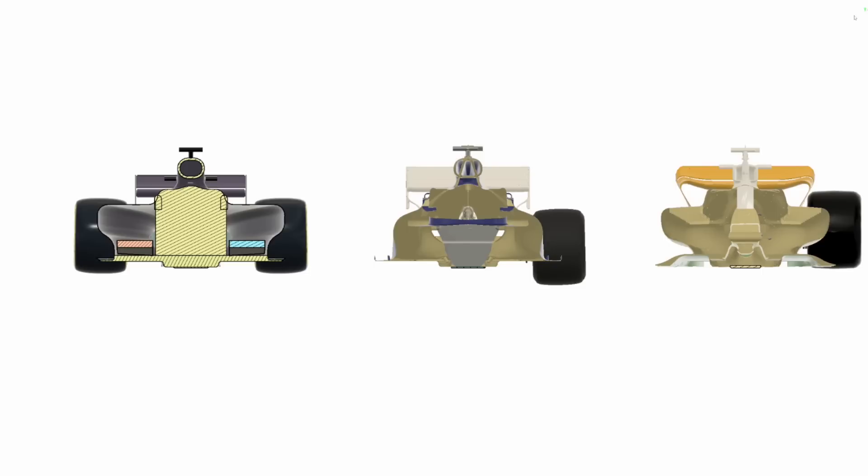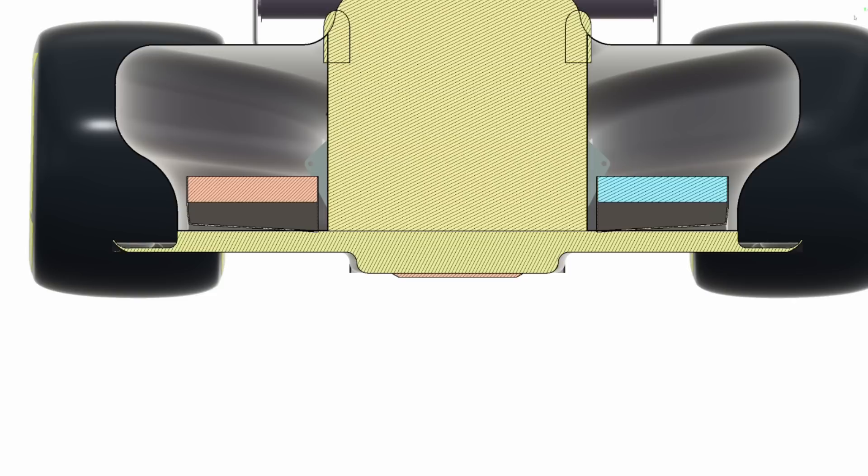For quite some time the rules have mandated essentially a counter to the cars having skirts, in the form of what's known as the reference and the step plane. On older style cars, the lower surface of the floor right down at the bottom along the canoe portion is lower by 50 millimeters than the secondary surface — those are the reference and the step planes. Having this step plane means you have a high ride height or high ground clearance all the way to the edge of the floor. On the 2022 cars they've actually abolished that step plane, and through the mid and rear portion of the floor it can stay exactly the same height as the center of the floor.